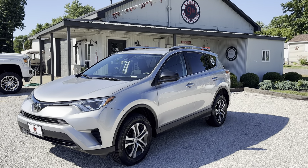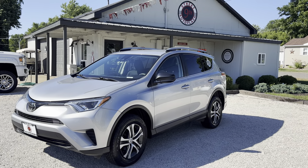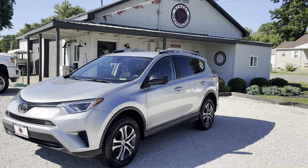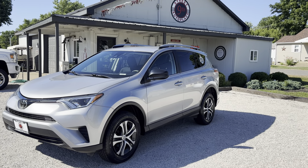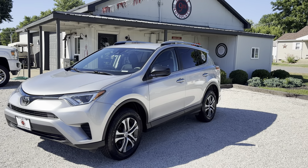Hey folks, it's 9th Street Auto Plaza located in Mount Carmel, Illinois. Today we're viewing a 2017 Toyota RAV4. It is an LE with all-wheel drive, 2.5 liter four-cylinder, automatic six-speed transmission, 136,000 miles, one owner, clean Carfax. City gets 22, highway gets 28 MPGs.